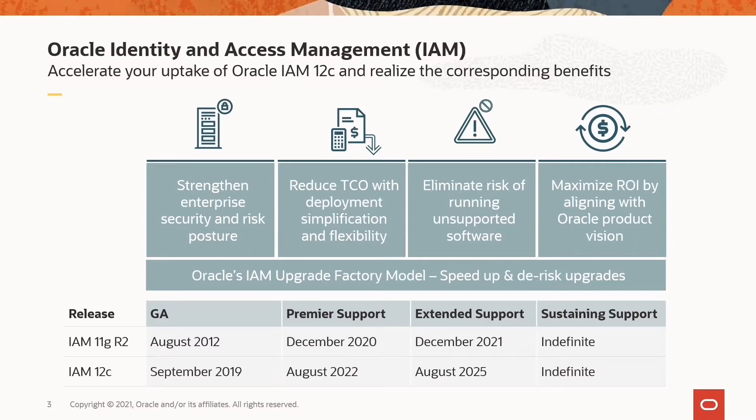Besides the business and technology benefits of 12C, it is also important for our 11G customers to note that premier support for Oracle Identity and Access Management 11G ended in December 2020, and extended support will end in December 2021. So to retain the premier level of support and to alleviate any uplift fees for extended support, 11G customers stand to benefit with a move to 12C at their earliest. For those who missed our modernization journey, product direction, and upgrade factory sessions, we encourage you to take a listen to the replays available on demand at Oracle IAM Insights.